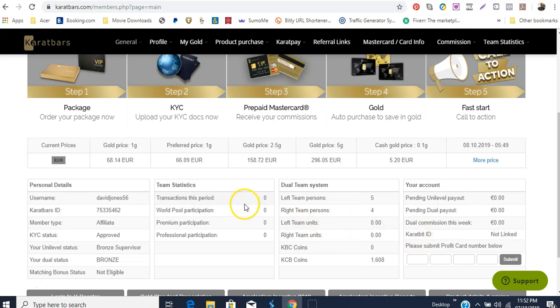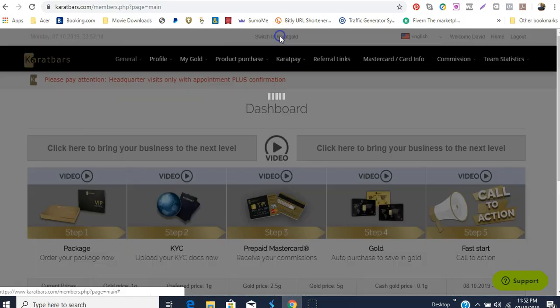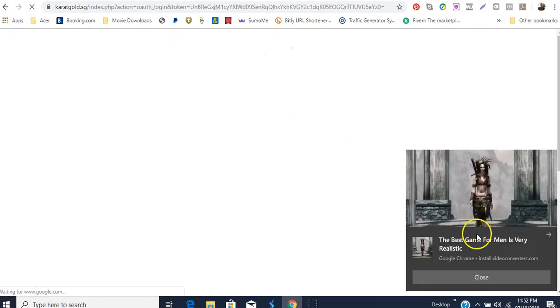The last thing I want to show you — I want to go back to Carrot Gold again because I have something to show you on that platform.